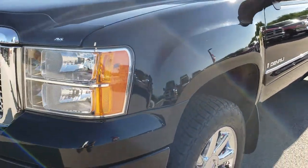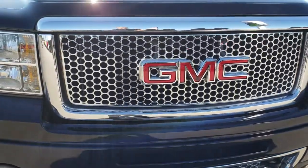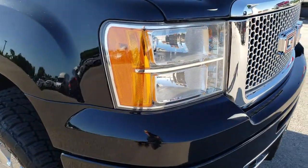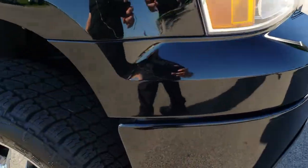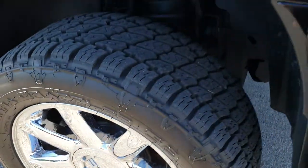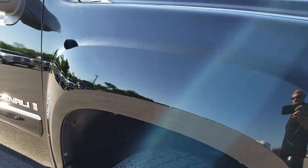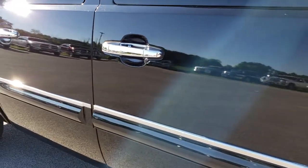Very clean for a 2008 — a 10 year old truck — still in really nice condition. You can see just how nice and clear those headlights are. Passenger side rim is just as nice as the driver's side. No scuffs or scrapes, and as you go down this side of the truck you can see just how clean that body is — how reflective and mirror-like that paint is.